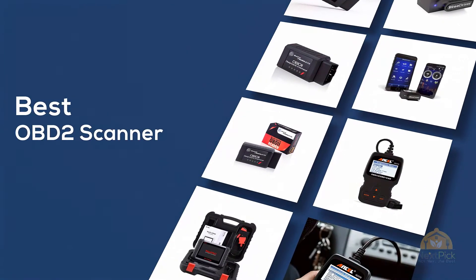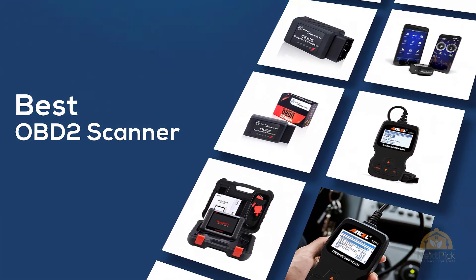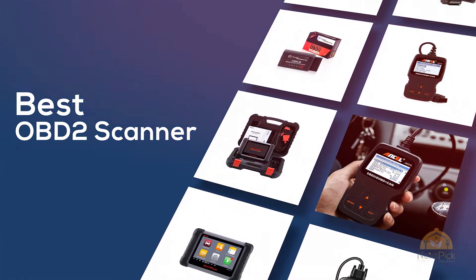If you are looking for the best OBD2 scanner, here's a collection you have got to see. Let's get started! At any time, you can click the circle for more info and real-time deals.